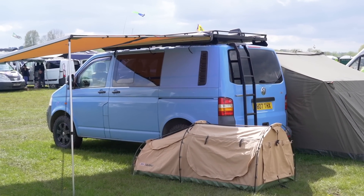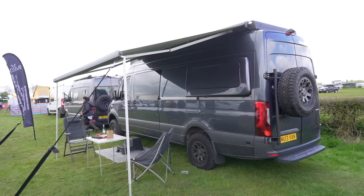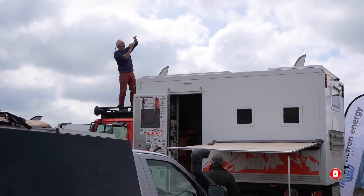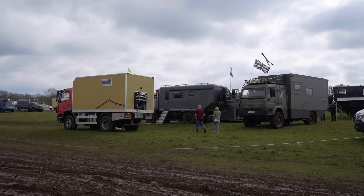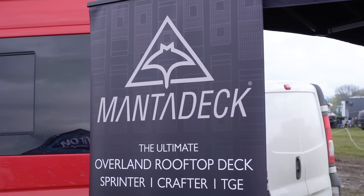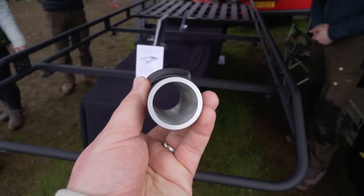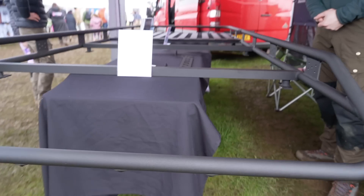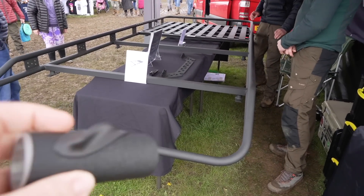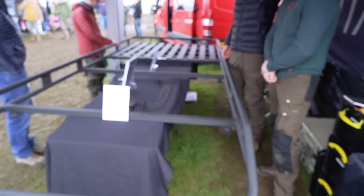I do like the colour of this Transporter, that is very cool. That is actually a factory colour as well, very nice. What do you guys think of this roof rack? These are a work of art - this is by Manta Deck. It's even got these portions on the front edge here, and they help improve your fuel efficiency and reduce the road noise as well. But yeah, it's an absolute work of art, very impressive. It's got like a standing deck on the back there as well.